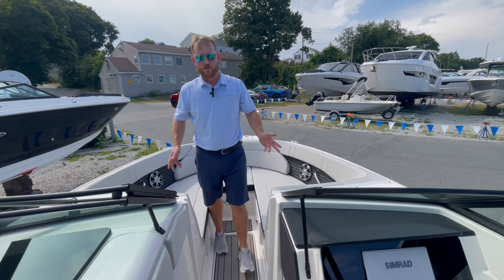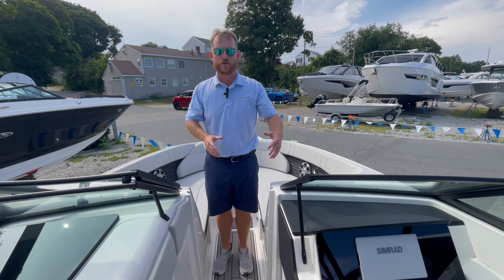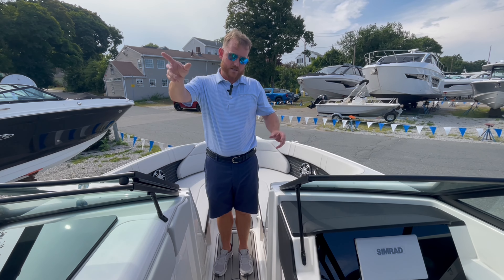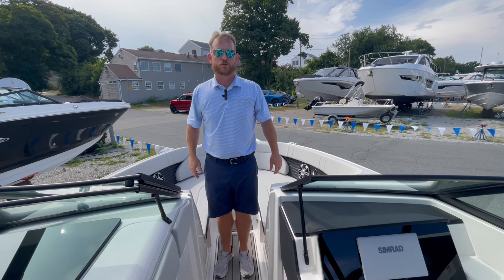Perfect boat — you can trailer an 8'6" beam, fits in the garage or a small driveway, but a great day boat. This boat also has the sport tower, so whether you're doing water sports or just taking a cruise for the day, it's a great boat.